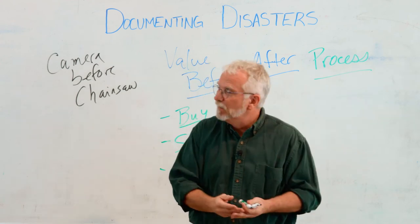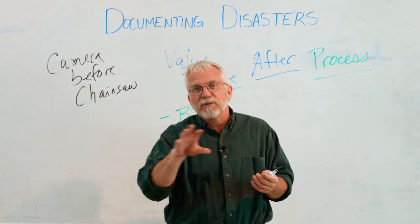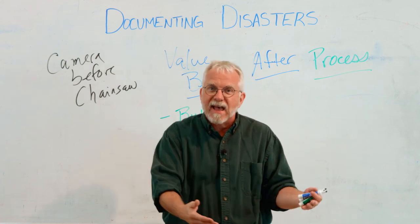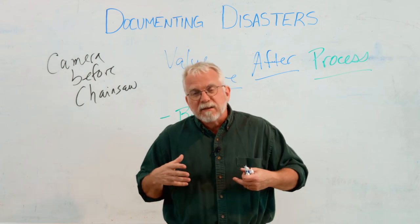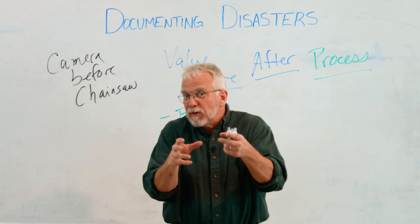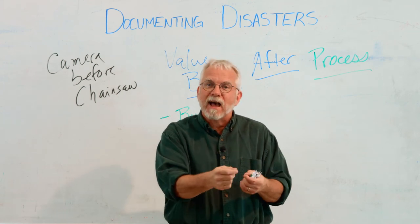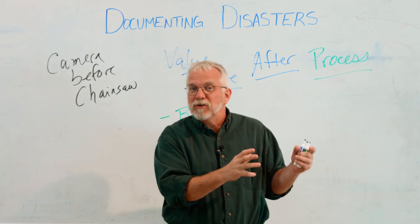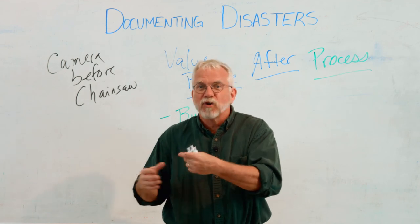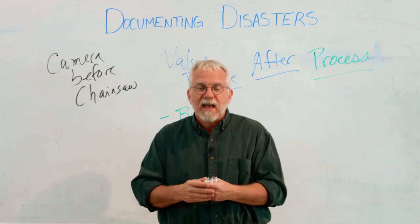To review: always camera before chainsaw. Document everything. Look at what the value was before and what the value is after — and that value after includes the cost of recovery, whatever you have to do to the land to clean it up or to allow production to take place and get back to productive capacity. Document before and after, keep all your paperwork, and write down the conversations that you have. It's really hard to remember and keep straight in your mind, and down the line, that's what we'll draw on to get access to programs that might help your farm get back on its feet and move forward.